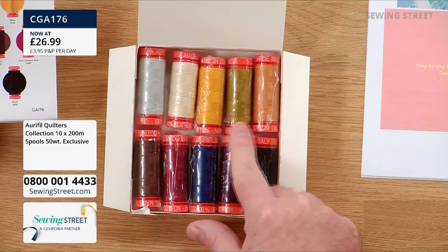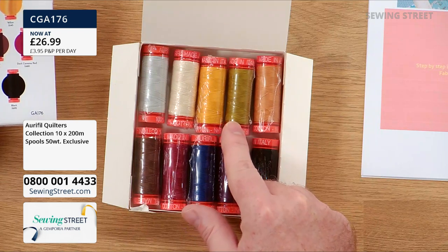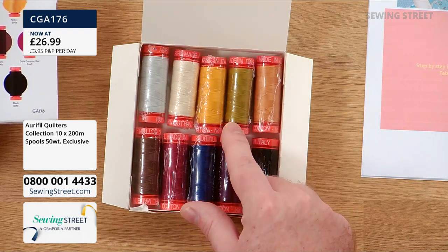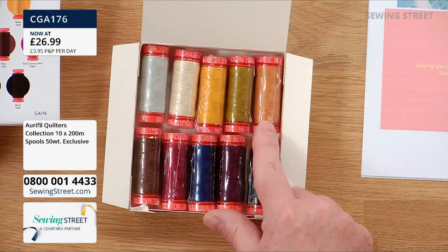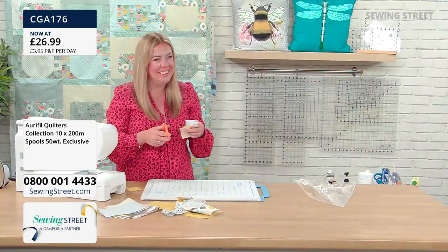Next we've got Olive — that is a lovely shade, like a sort of golden green. Very beautiful. Next up, Golden Toast. We were going to have toast this morning, but we haven't. Fun fact: Delphine likes dry toast — Delphine doesn't have butter on her toast, which I find hard to get my head round, especially in the morning.